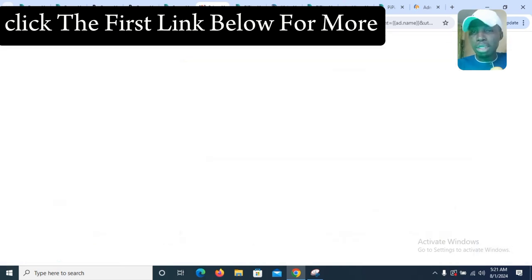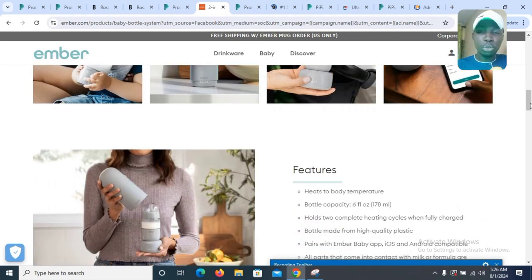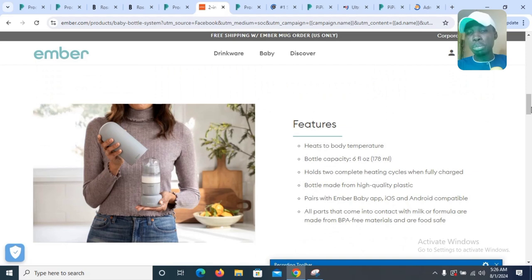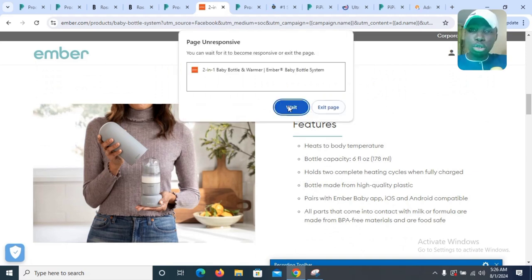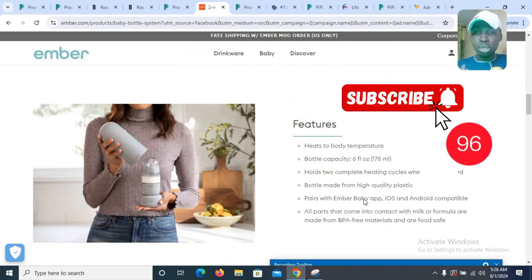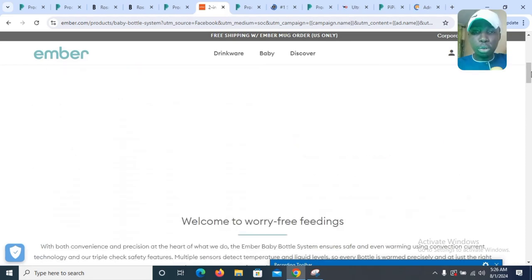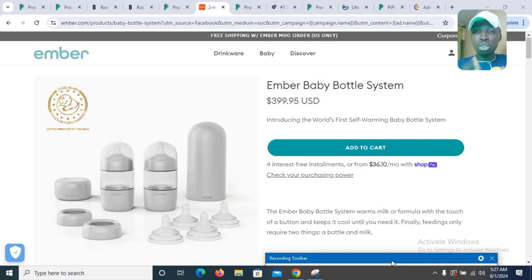Let's see the website selling this product and how it looks. Some of the features include that it adjusts to body temperature, and it can be paired with the Ember Baby app — iOS and Android compatible. This is an amazing product that anyone can promote today. If you're looking for a trending dropshipping product, this one is literally going viral right now.